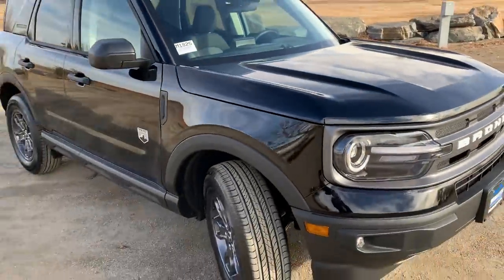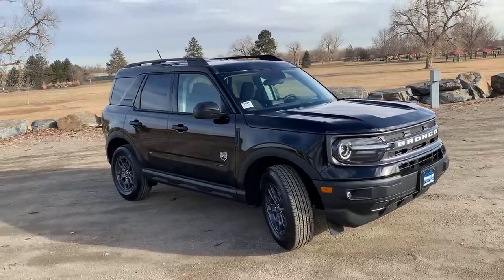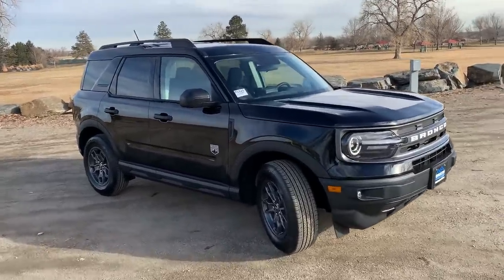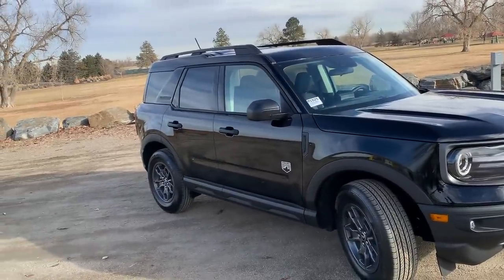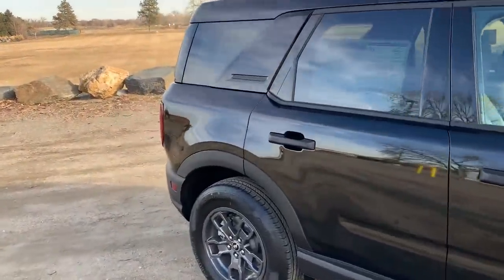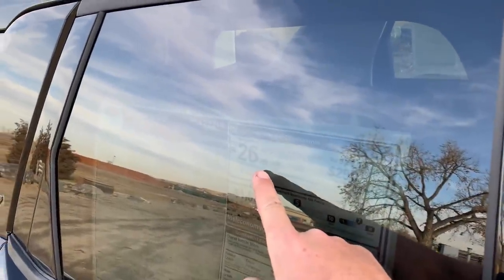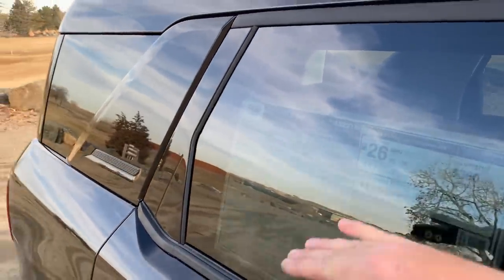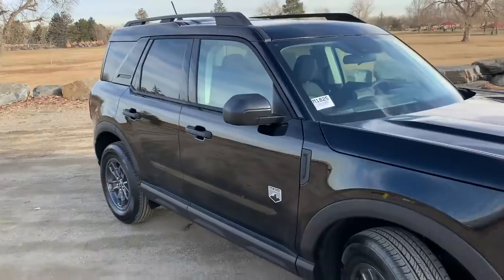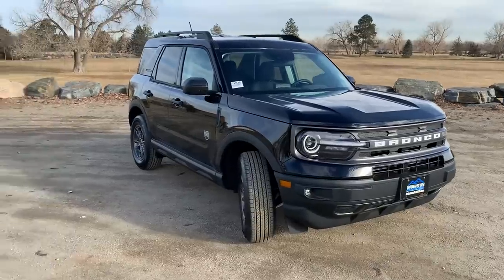There's also a 2.0-liter engine available offering 245 horsepower — enough for high-altitude environments like Colorado. If you don't need crazy acceleration, the 1.5-liter is actually not bad. The EPA rating is 25 mpg city, 28 highway, and 26 combined. I have no doubt you can achieve that in the real world — on the drive here I got about 30 mpg according to the trip meter.